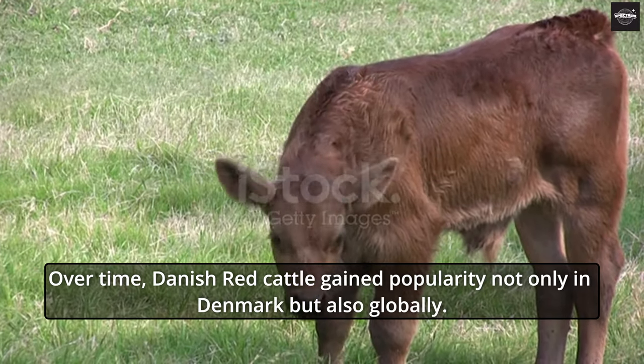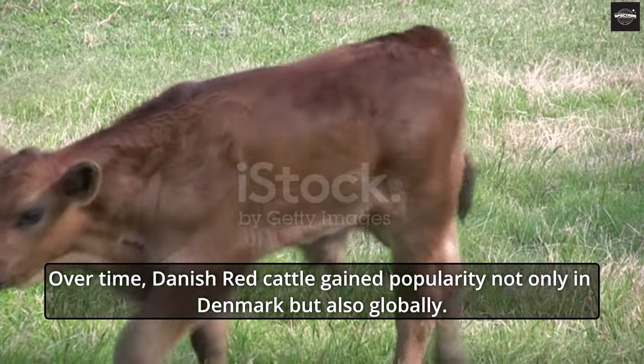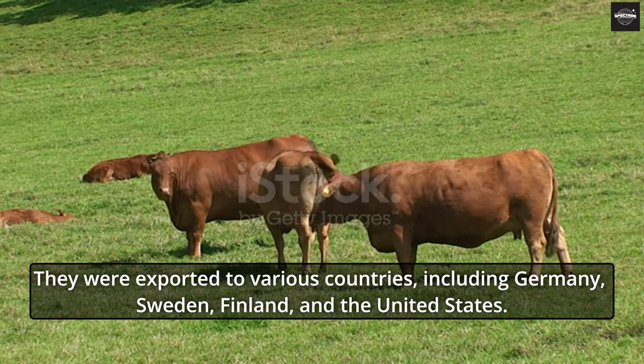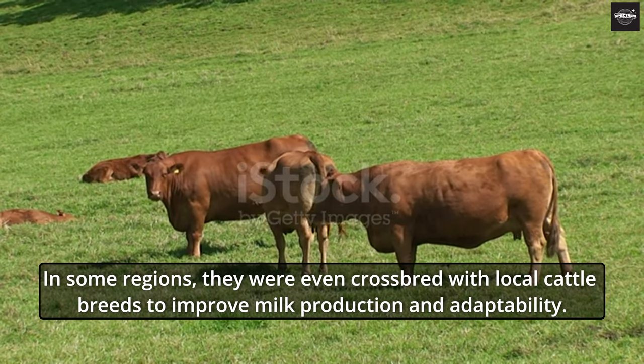Over time, Danish Red Cattle gained popularity not only in Denmark but also globally. They were exported to various countries, including Germany, Sweden, Finland, and the United States. In some regions, they were even crossbred with local cattle breeds to improve milk production and adaptability.